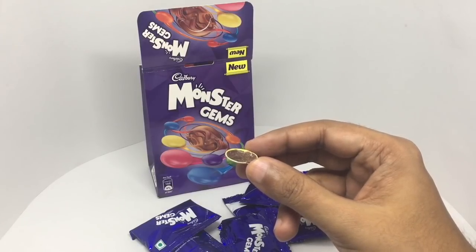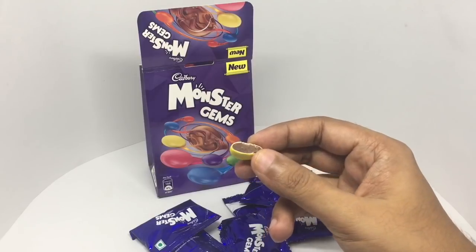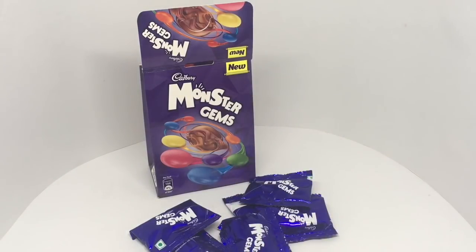The chocolate on the inside is really nice and tasty. Really fun and tasty monster gems — go ahead and check it out.